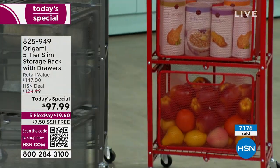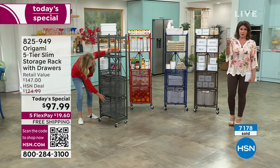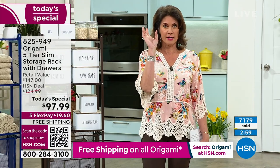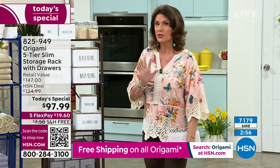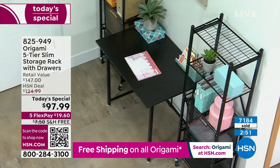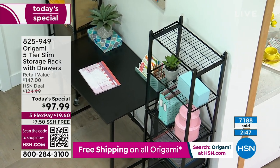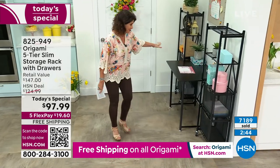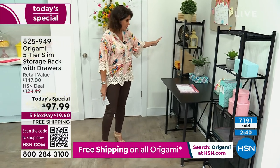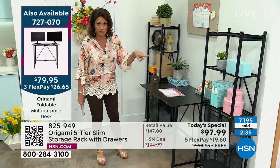This is going crazy right now — use express ordering or the QR code on your screen to order quickly. If you want the black, this could be your last chance — we have just about 500 left and people are ordering multiples. We have the look of two racks flanking the desk. The desk is around $79, so the whole setup would be about $280. Much smarter and more stylish than cheap plastic racks that bow in the middle.